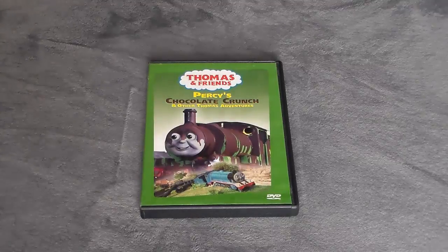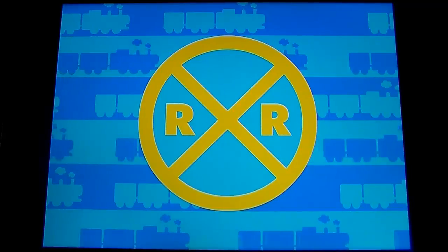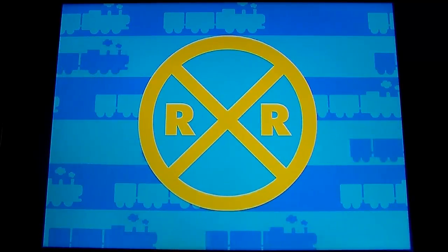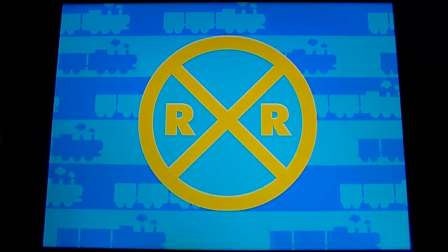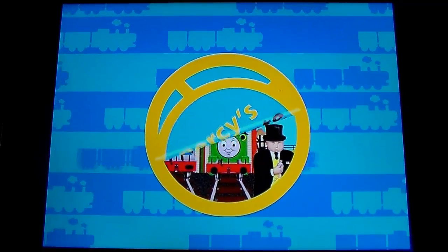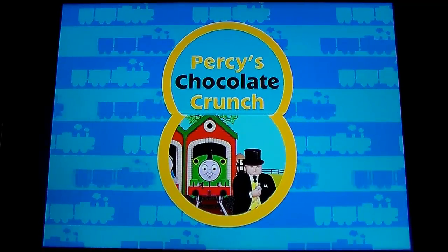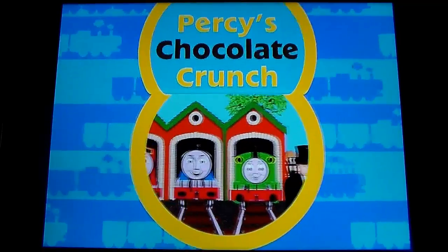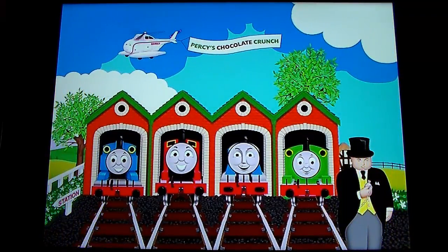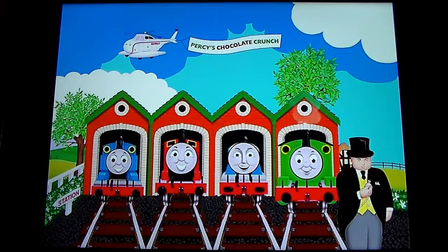Welcome to the island of Sodor. I hope your journey here was a pleasant one — we have so much planned for you today, and the engines can't wait to take you on the adventures of Percy's Chocolate Crunch. The sky is shining and the engines have their orders to take you to wherever you want to visit. Hi, I'm Percy, and if you visit my shed you'll enjoy all the exciting adventures Percy's Chocolate Crunch has to offer.